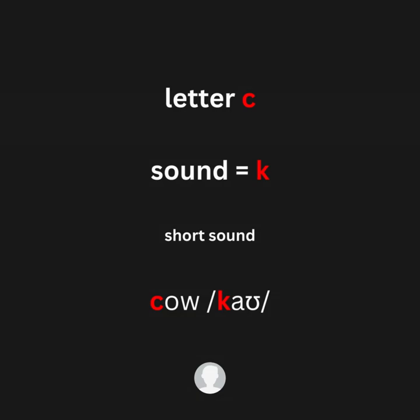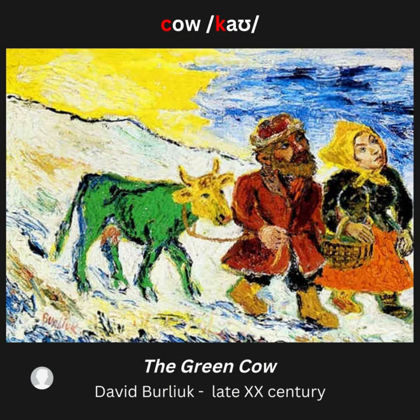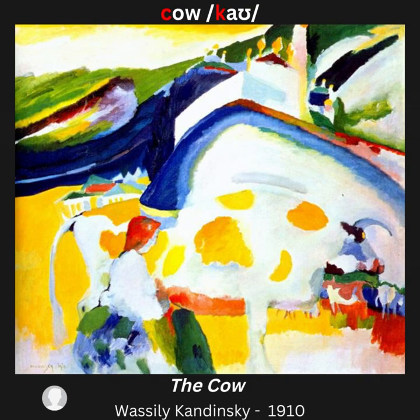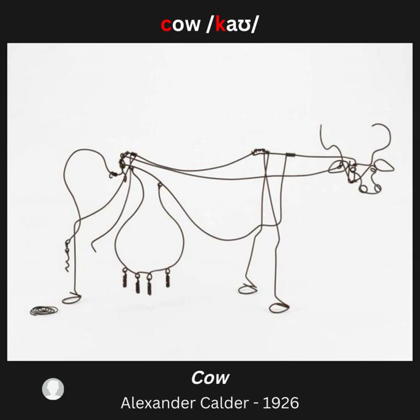Letter C, sound /k/ — for example: cow. Artwork examples: Man and Cow; The Green Cow; The Cow; Cows in the Barn; Cow; Seated Peasants Watching Cows.